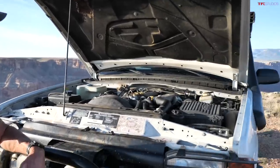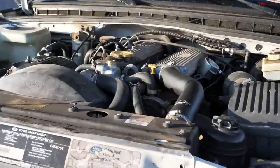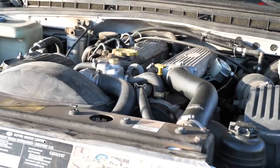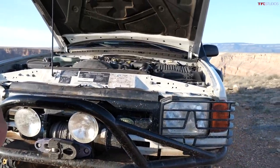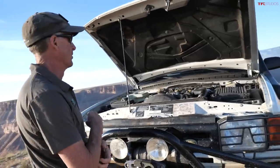What's the roundabout power output as it sits now? Brand new from the factory they were about 111 horsepower. This one is probably around 130–135 horsepower, and definitely over 200 foot-pounds of torque.